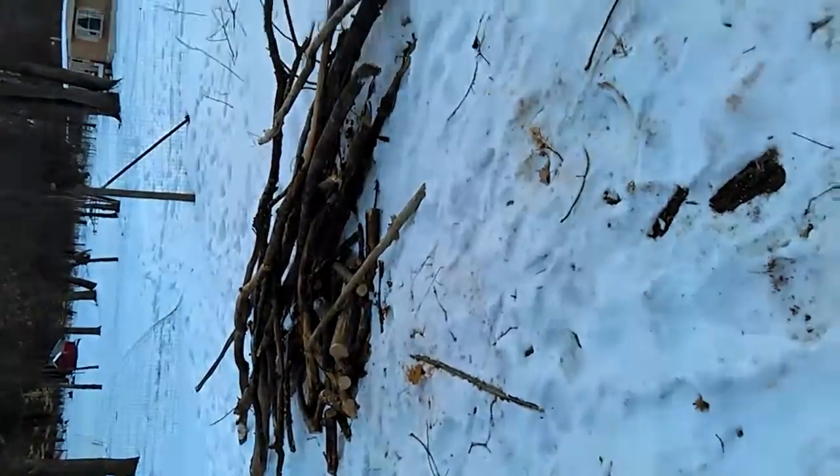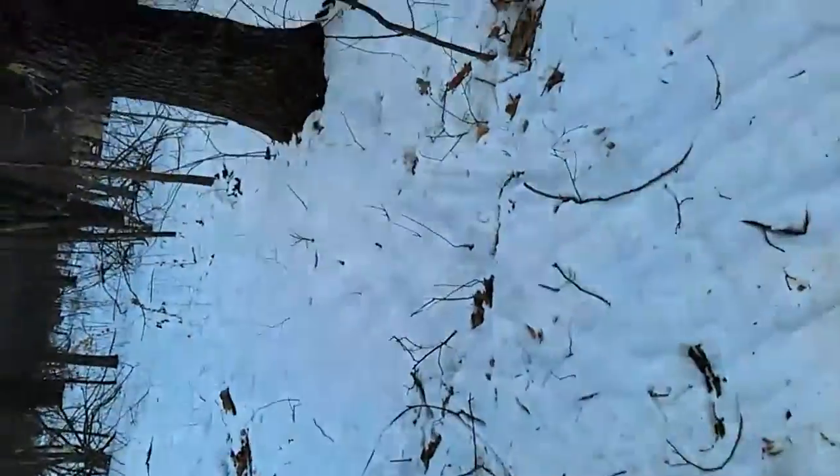Making progress slowly, getting a little bit done here and there. Trying to find out where the property line is on this side of the house so I can build my privacy fence pretty soon and start building pens.